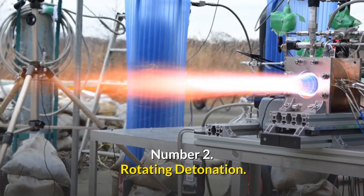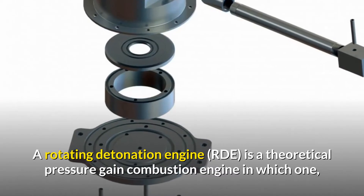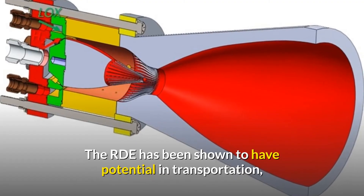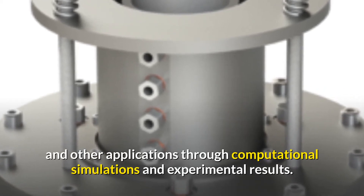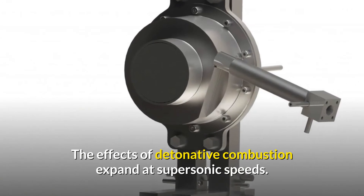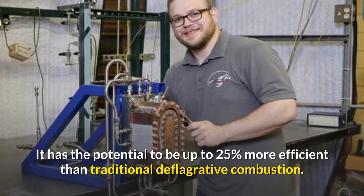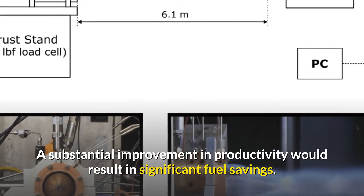Number 2: Rotating Detonation Engine. A Rotating Detonation Engine (RDE) is a theoretical pressure gain combustion engine in which one or more detonations move through an annular channel continuously. The RDE has been shown to have potential in transportation and other applications through computational simulations and experimental results. The effects of detonative combustion expand at supersonic speeds, and it has the potential to be up to 25% more efficient than traditional deflagrative combustion, resulting in significant fuel savings.